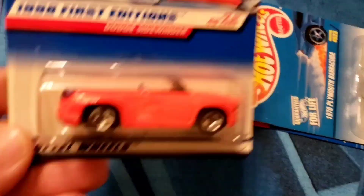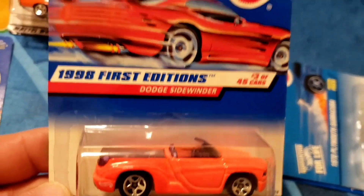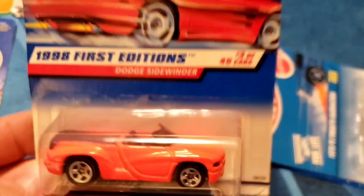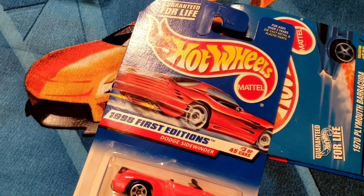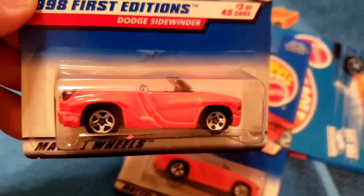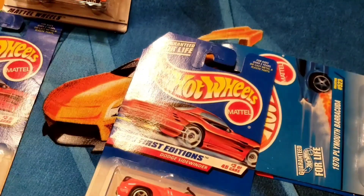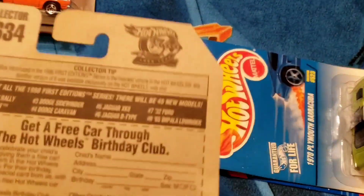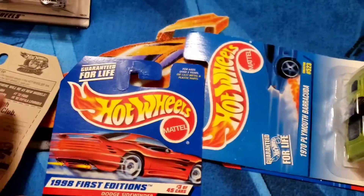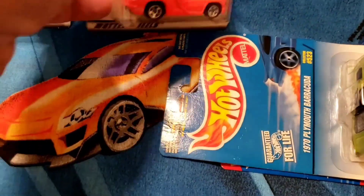Next up we've got a couple of Dodge Sidewinders — both appear to have the chrome five spokes, orange enamel, purple glass on both of them. Number three of 45 cars in the set, released 1998. These are First Editions.